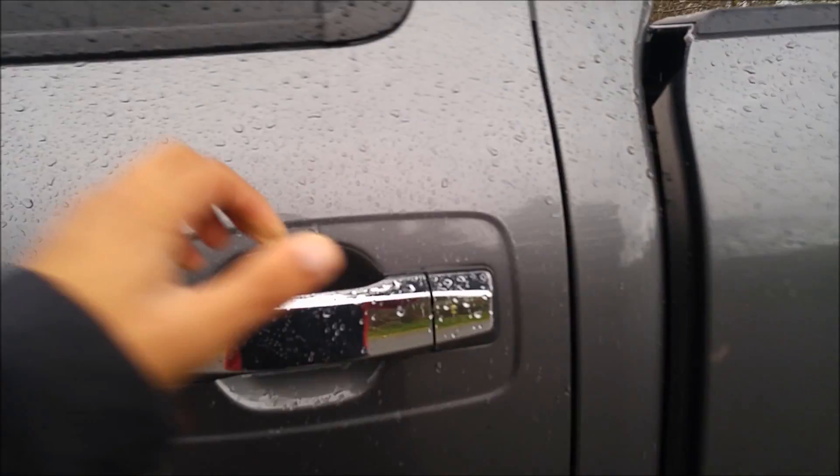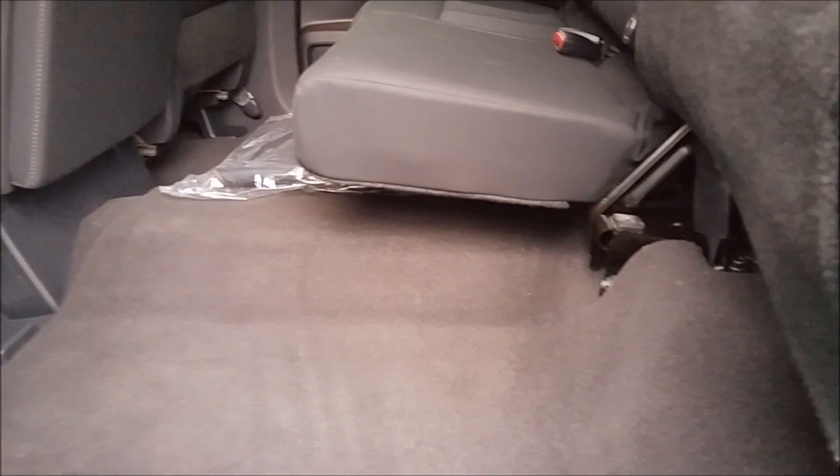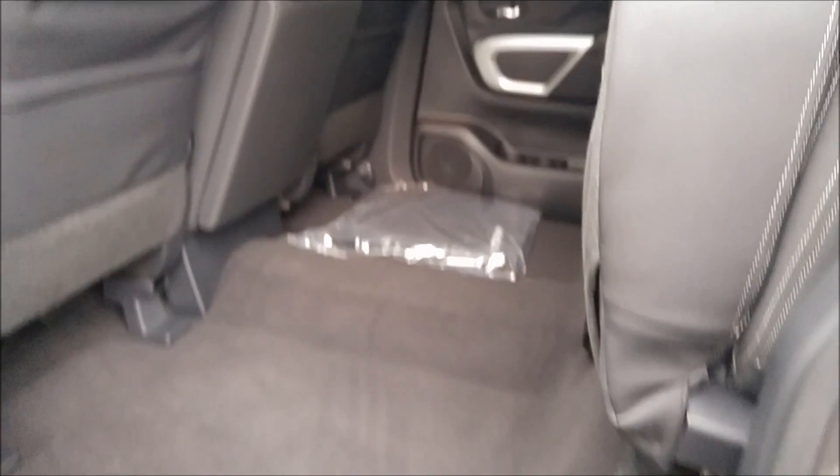I want to show you the space in the back. These things have a ton of room. These are a 60/40 split back seat that folds up. One thing that I like is there's not a bunch of open track system underneath these seats — there's all this open space. You have these seats totally up, just like that — look at all that space.